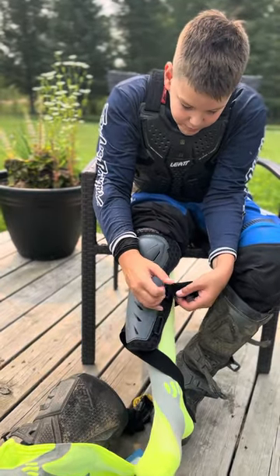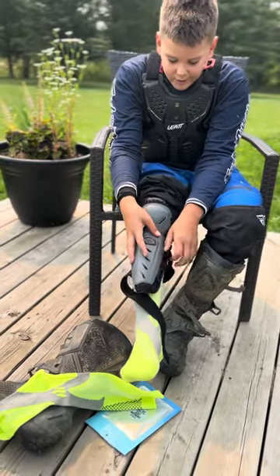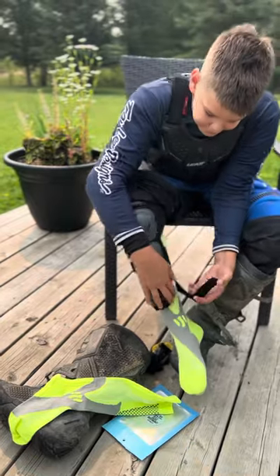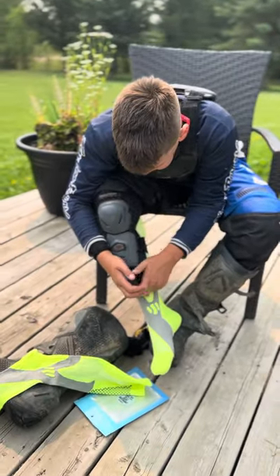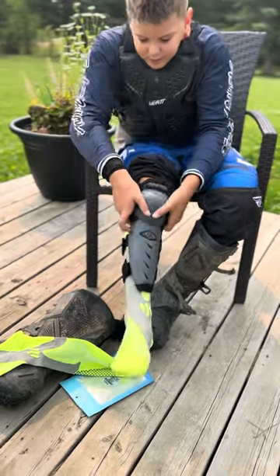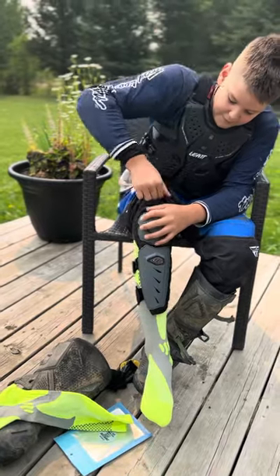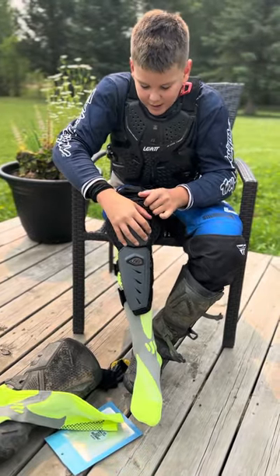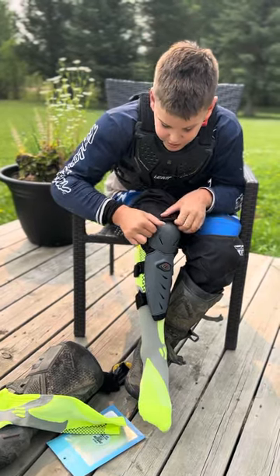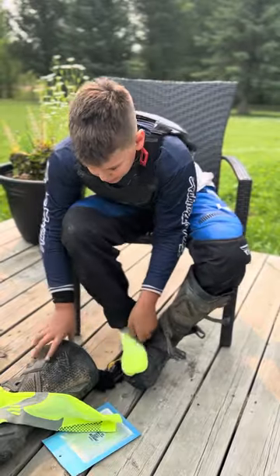Let's see when I put on my shin pads how they feel, and knee pads. It doesn't feel like it's gonna have less blood flow, which is good, which I have with my other socks. So that's really good.